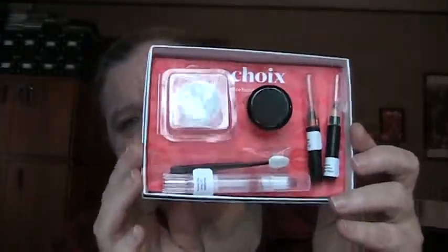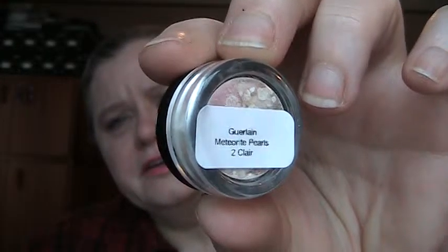Everything's hot glued down. First thing is, I've got this little pot of Guerlain Meteorites. It's got a piece of cotton in there to keep them from rattling around. And these smell lightly of violet, and they're wonderful. I have blue, pink, green, yellow, and the pearl. It smells so good.